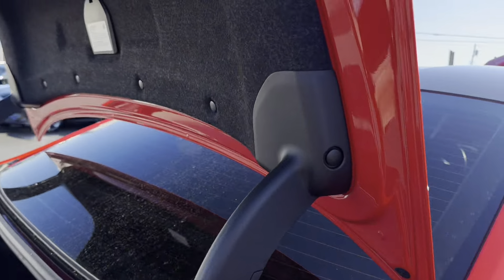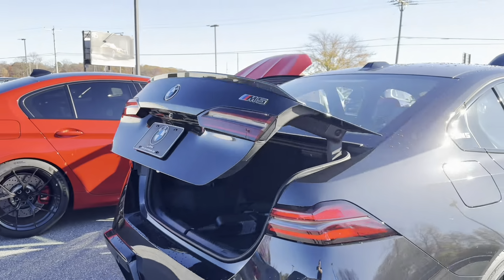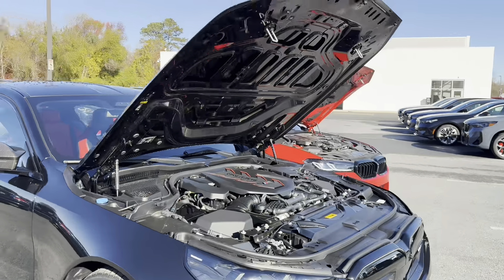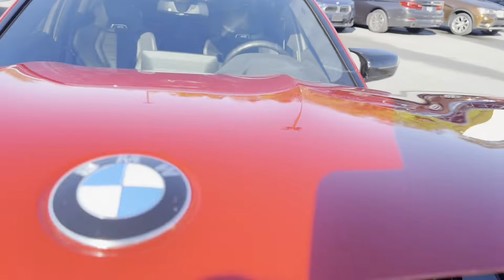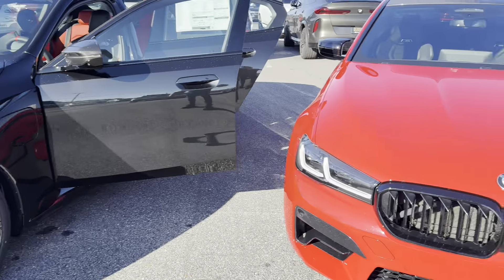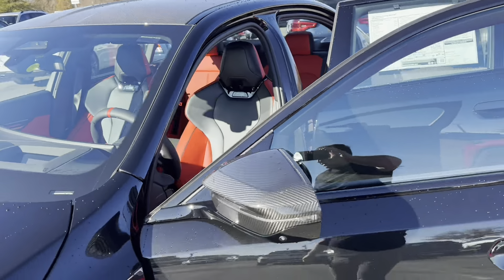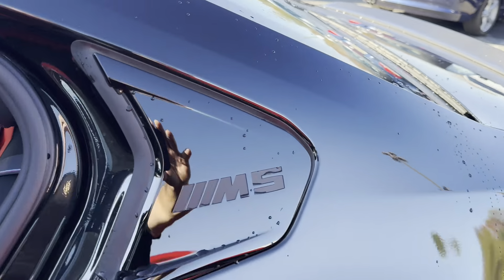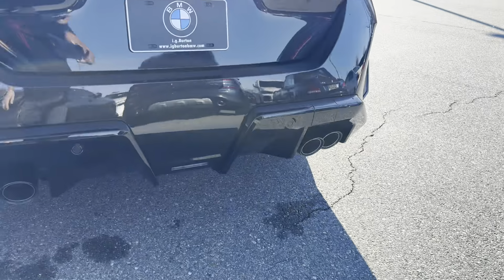Let's take one last look at these cars from the outside and close the hoods. The G90 hood feels a bit lighter than the F90 when shutting. We have carbon fiber mirror caps, a carbon fiber roof — you can spot carbon fiber in a few places. There's a nice M logo touch, M5 badging, and more carbon fiber on the rear. The diffuser is just painted black, which is fine.